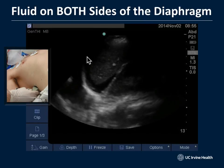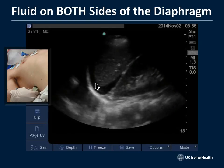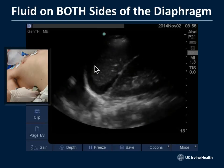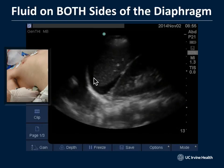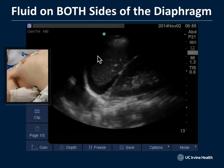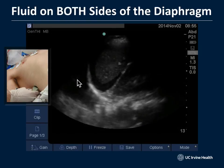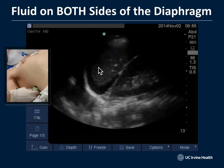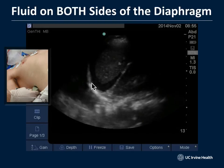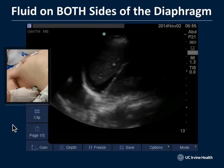Here's a patient with fluid on both sides of the diaphragm — poor liver function, low albumin — resulting in both a transudative pleural effusion above the diaphragm and ascites below. You can see the transudative pleural effusion up in the chest and the ascites on the abdominal side of the diaphragm, both from the same pathological process.